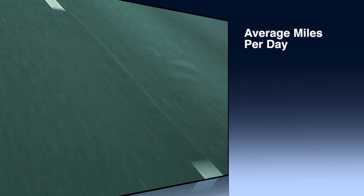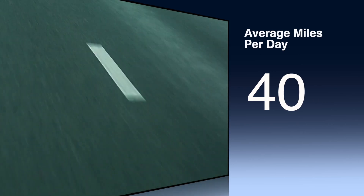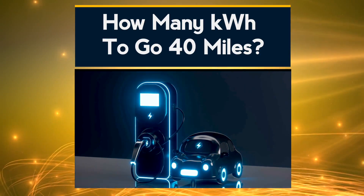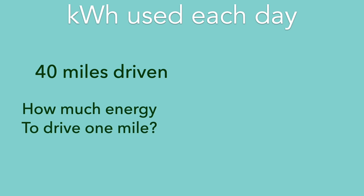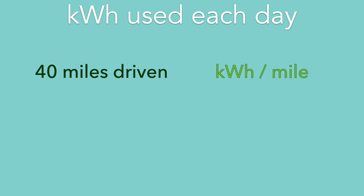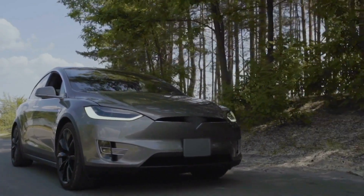So before we jump down that little rabbit hole, we were talking about the average miles per day — in my case, we're using 40 as the example. So how much energy, measured in kilowatt hours, does it take to go 40 miles? If we knew how much energy it took to drive just one mile, we could multiply that by the 40 miles. The amount of energy to drive one mile is known as kilowatt hours per mile. We're going to use that to multiply up, and that will tell us the total amount of energy we're using each day in the car. This can vary greatly depending on the make and model of the electric vehicle.